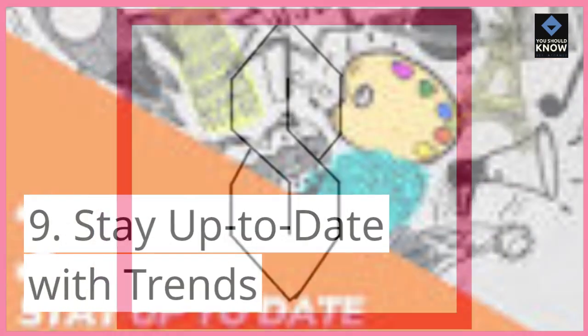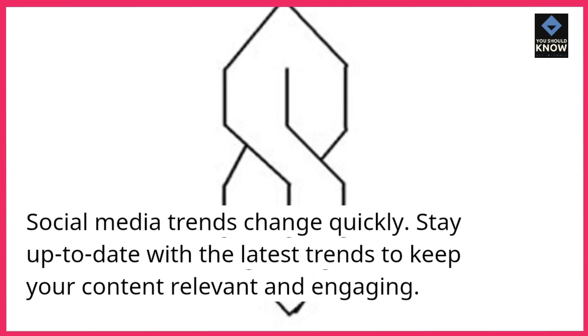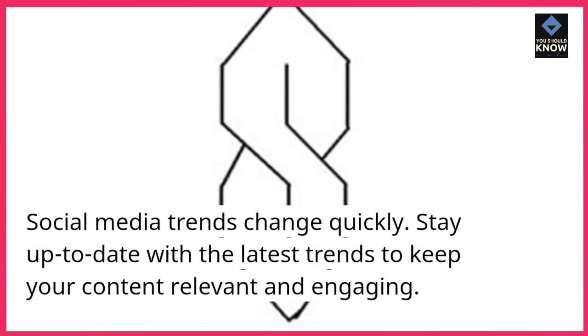9. Stay up-to-date with trends. Social media trends change quickly. Stay up-to-date with the latest trends to keep your content relevant and engaging.